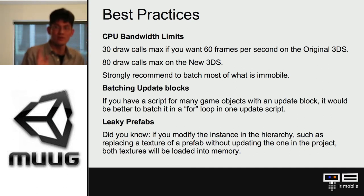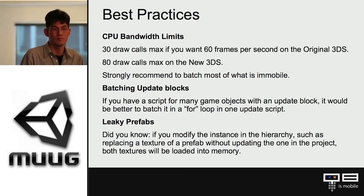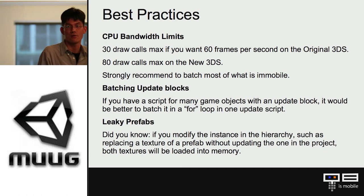For batching update blocks: before, each enemy had its own script for updating its position, which was too inefficient with too much overhead. Instead I batched it into one script, one update block, with a for loop iterating through — and that gave me a 70% performance boost. Also be careful with prefabs: if you change a texture in an instance but haven't updated the prefab, both textures will be loaded. You may have textures you're unaware of in your project. Use tools like Texture Overview to track all textures linked to your prefabs.